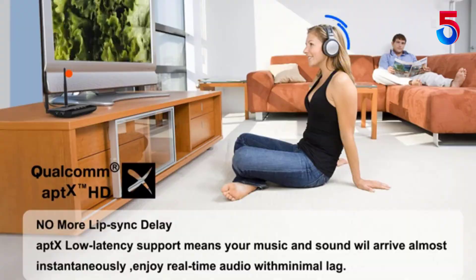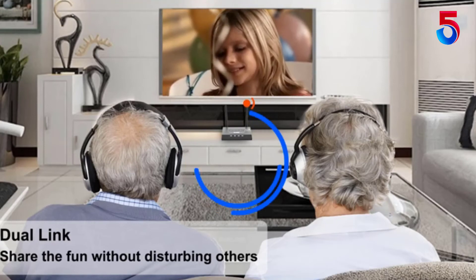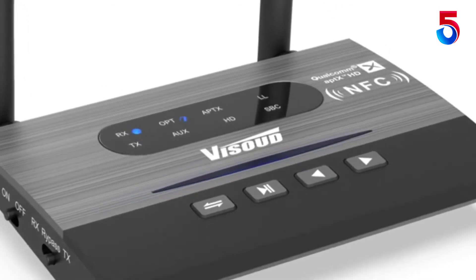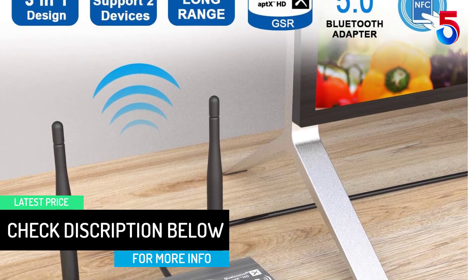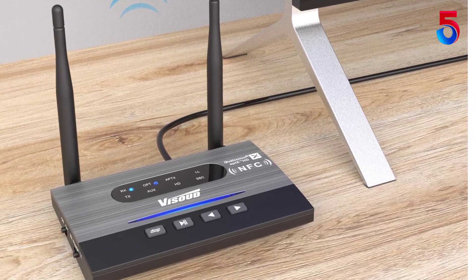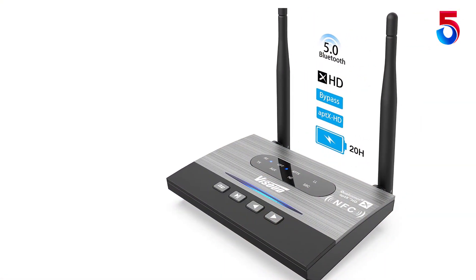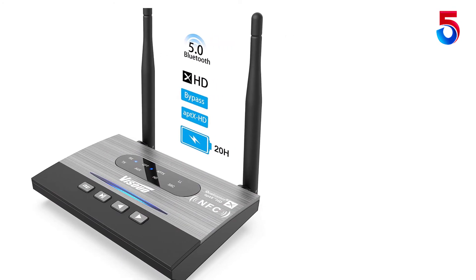Connect to any device such as a TV or a music system that does not support Bluetooth, then switch on the transmitter mode to convert them to a Bluetooth-enabled device. Create a receiver out of any music device in your home or even in your car with the receiver mode turned on. Have a great time with friends and family just by connecting any device to your Bluetooth device range extender. Just after establishing a connection, you can play multiple devices.